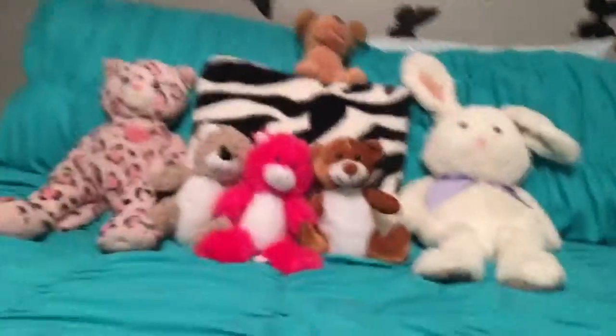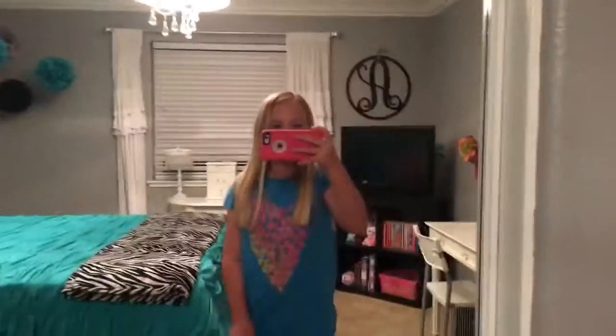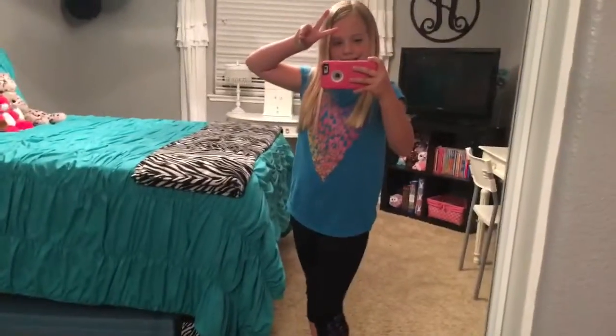You can see my Furby — it's asleep right now. Then it's my bed, that's what the bed looks like. Then it's my fur rug — you can't really see but it's fur and it's really soft. And then it's my mirror — see you guys again!